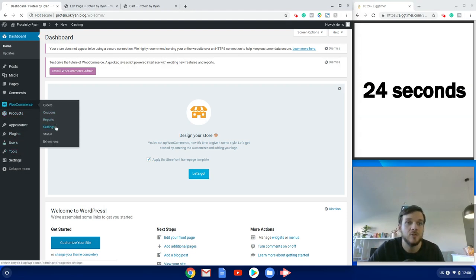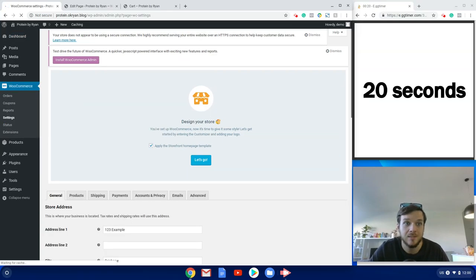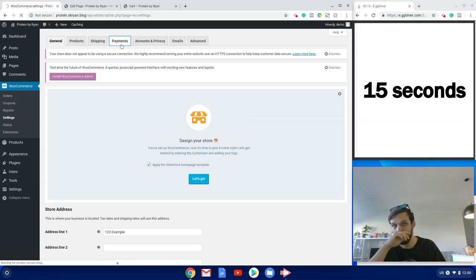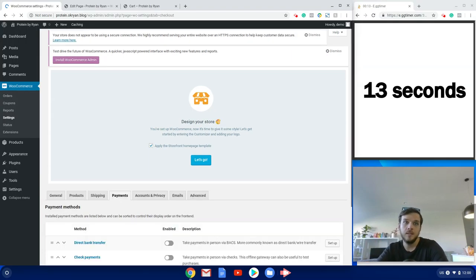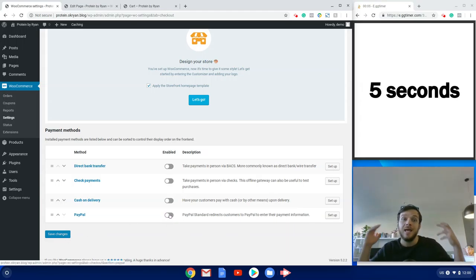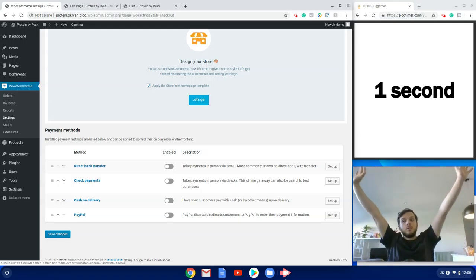The last thing to do before your store is live: go to Settings, then Payments. You check the box to enable payments and click Save Changes. I'm turning this off since I don't want a live site right now, but that step would make your website ready to accept payments — and we're done.